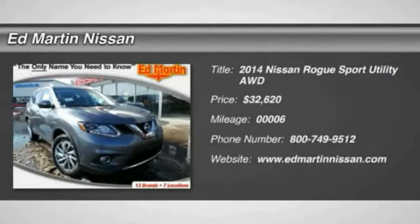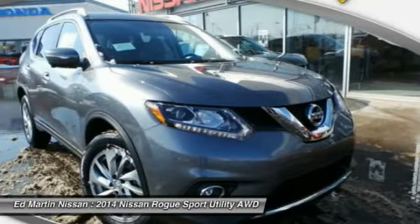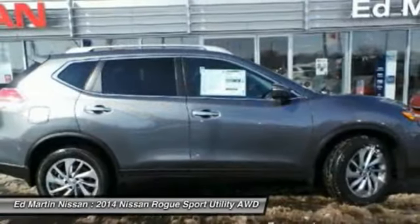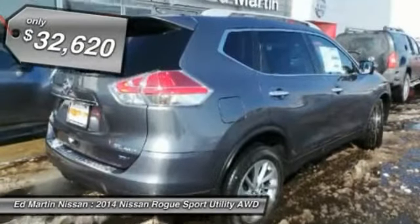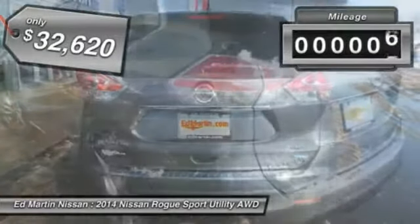The 2014 Rogue — the stylish Rogue — gets 27 miles per gallon and still boasts nearly 58 cubic feet of cargo space. With a 5-star side impact safety rating and intuitive all-wheel drive for competent handling, the Rogue is more than you expect and everything you deserve, and is priced below $35,000.